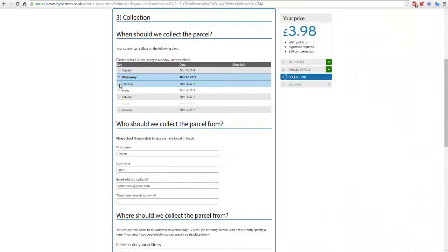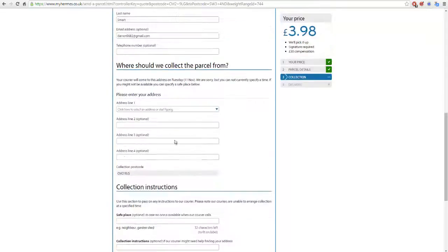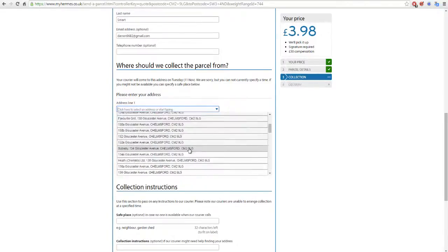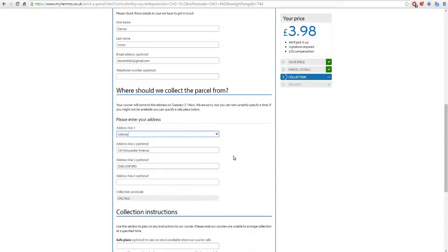You can basically choose what day you want them to pick up. If you have a day job and only get Thursday off, you can select Thursday. But for me this is a full-time thing, so tomorrow would be fine — it's Monday the 10th now, so they'd pick it up tomorrow. This shows my name and address, and 'Where should we collect the parcel from?' — because I put in a different postcode, it's asking where I'd like them to collect from. Let's just say Subway — pretend that's your address.